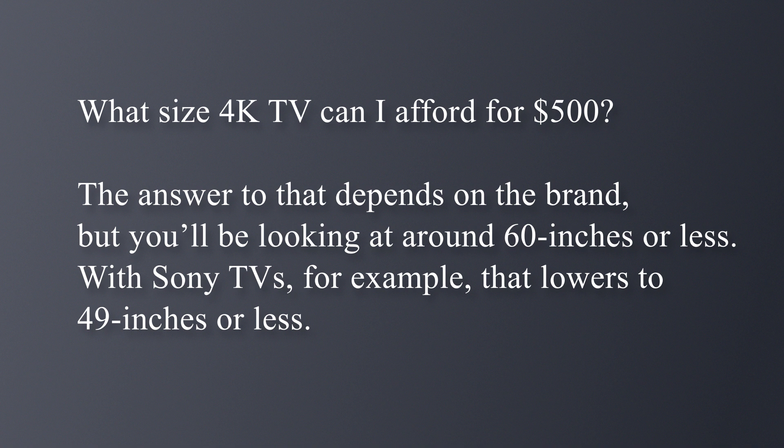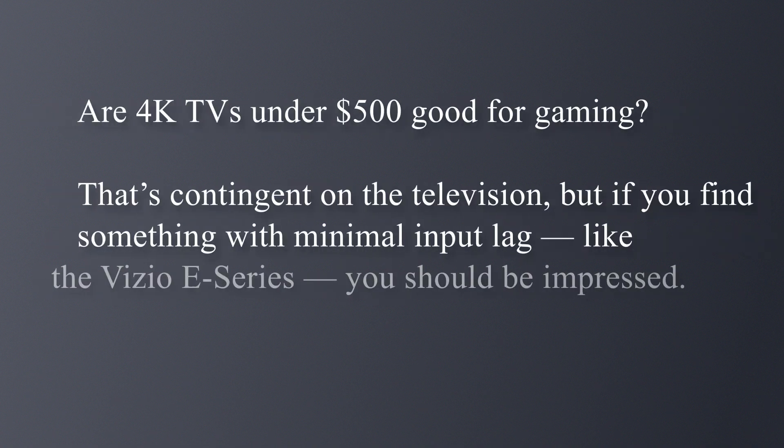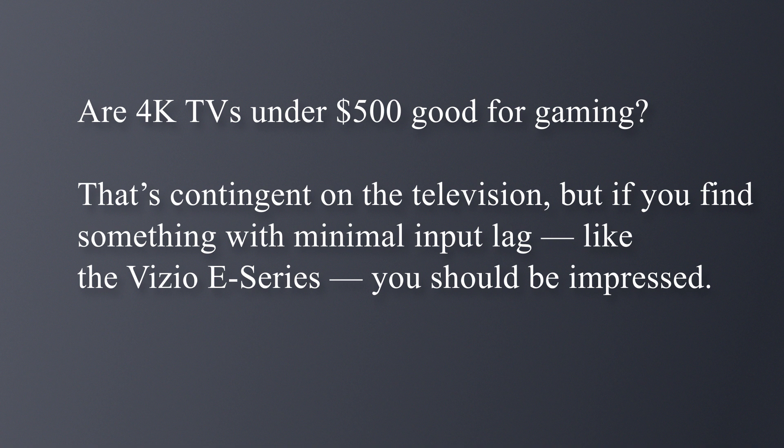With Sony TVs, for example, that lowers to 49 inches or less. Can I buy a 4K TV with HDR for less than $500? Yes, though its HDR performance may not be quite as striking as that of premium screens, so set your expectations accordingly. Are 4K TVs under $500 good for gaming? That's contingent on the television.